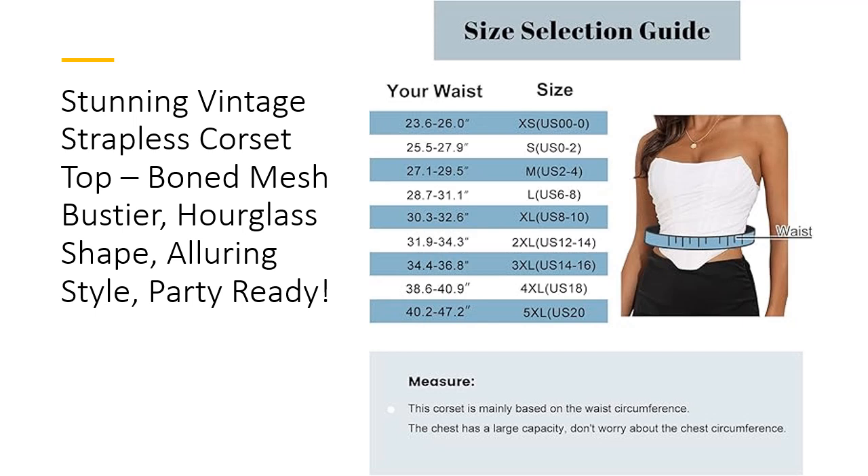Care is easy — hand wash in cool water and hang to dry for best results. Customers rave about the corset's flattering fit, sturdy design, and exceptional quality, making it a must-have addition to any wardrobe. Whether you're dressing up for a glamorous night or going for a bold, everyday look, this corset brings charm and confidence to any outfit. Discover the allure and elegance that only this vintage-inspired corset can offer.